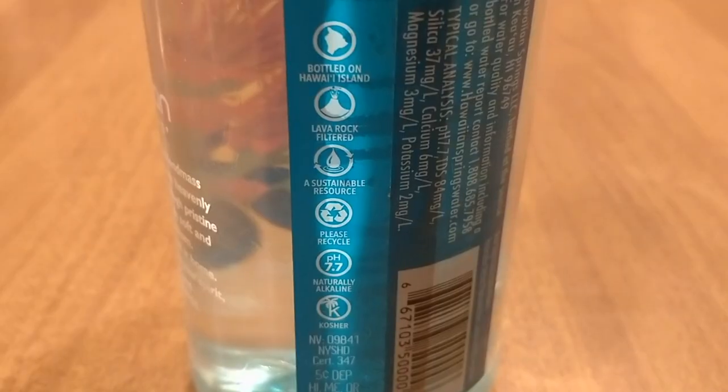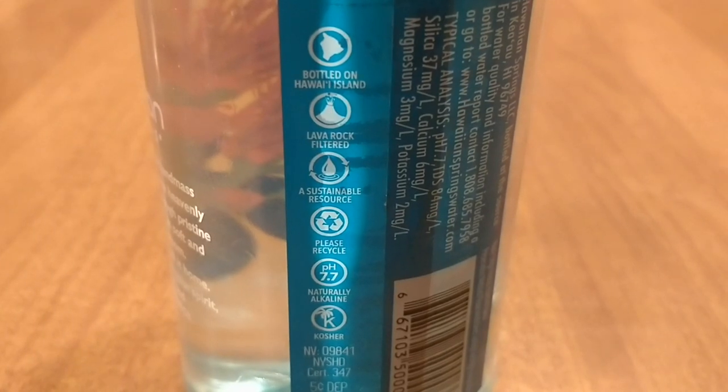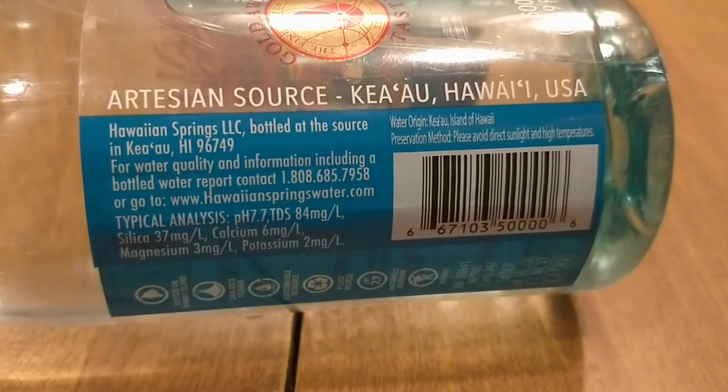The Hawaiian Springs water is filtered through lava rocks, which is pretty cool. It's a water that comes from deep inside the earth, which is generally a kind I like — I tend to enjoy the taste of waters like that. This is a gold award-winning water from the Fine Water Society. It contains silica, calcium, magnesium, and potassium.